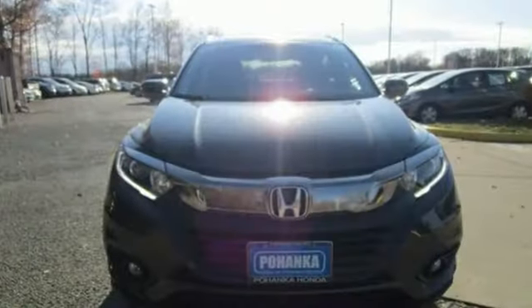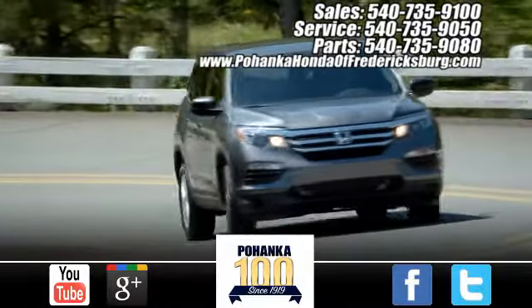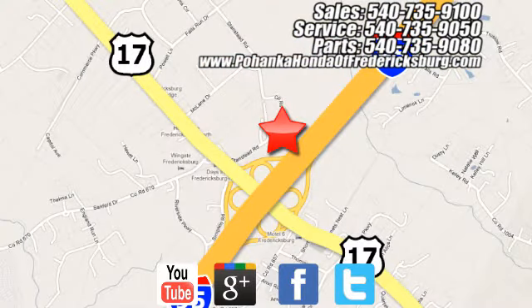Honda has a world-renowned reputation for reliability. See what it can do for you when you take it for a test drive. Pohanka Honda of Fredericksburg is a great place to buy a car, conveniently located at 60 South Gateway Drive in Fredericksburg.